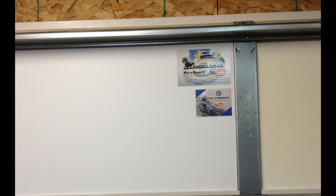One of the biggest reasons for pointing the camera this way this time is that if you look right above my head, those are my two first stickers that were given to me by other YouTubers. The one on the top is Pierre Beaudry's from Pierre's Garage, and the one underneath is from Phil's Projects, Philippe Desjardins. They're really cool guys over in Quebec who do some fun stuff.